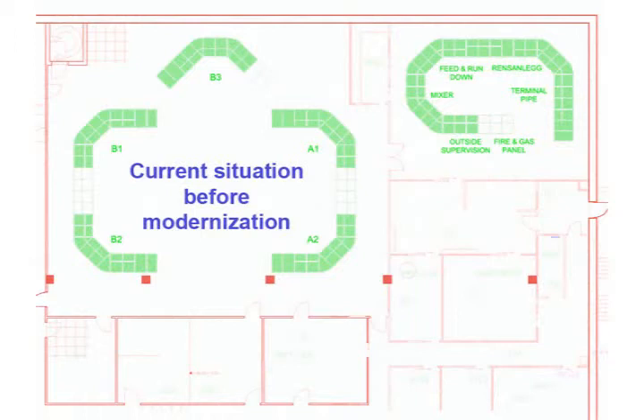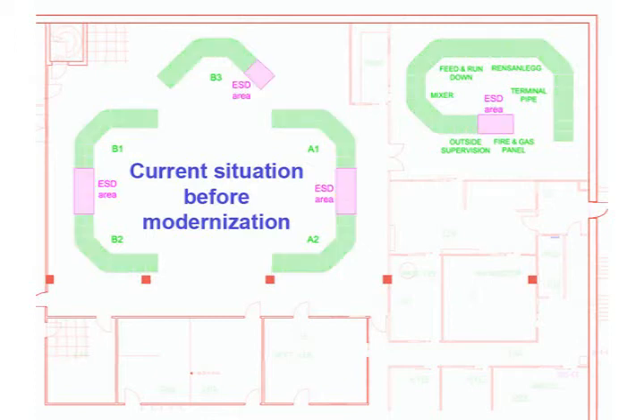What we see here is a traditional control room layout. The operators are divided into different rooms and placed far from each other. A large amount of space in the control room is unused and there is no room for further enhancement.